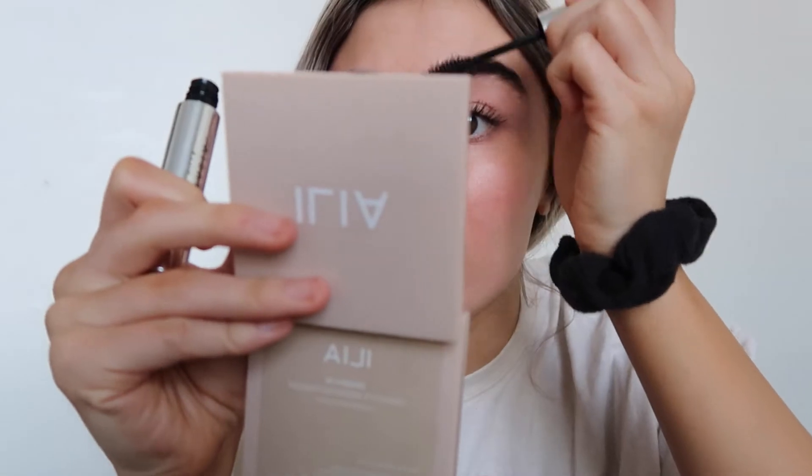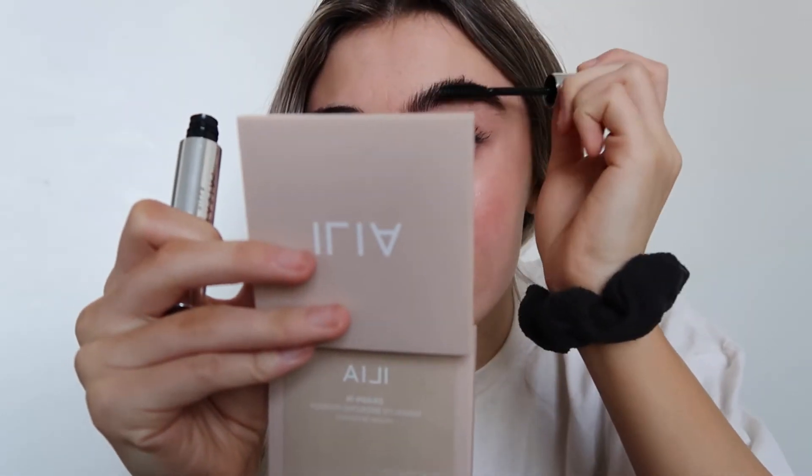Now I'm going to go in with the Anastasia Beverly Hills clear brow gel and just set my brows into place. I don't really fill them in — I recently tinted them so I don't need a lot of extra color, and they're kind of all over the place right now anyway.